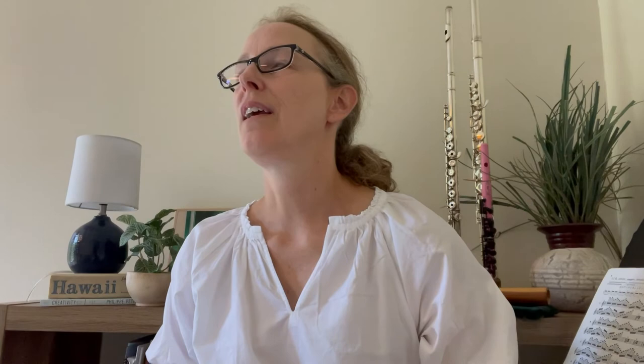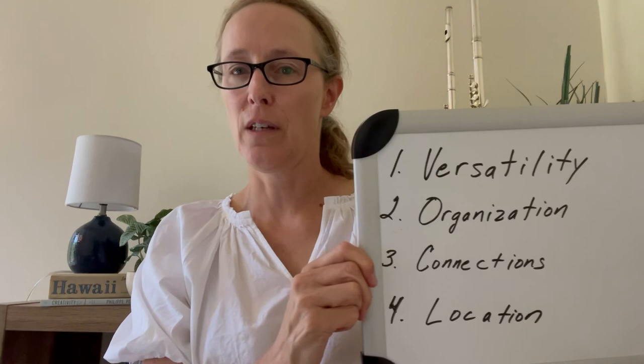Number four is location. This seems simple, but if you want to freelance you have to live in a city with a freelancing scene. If you live in a very small town that's not connected to a larger city, it's just not possible. Most big cities generally have a good scene. One thing to note: even a smaller city that has a good music school located there will often lend itself to a freelancing scene.